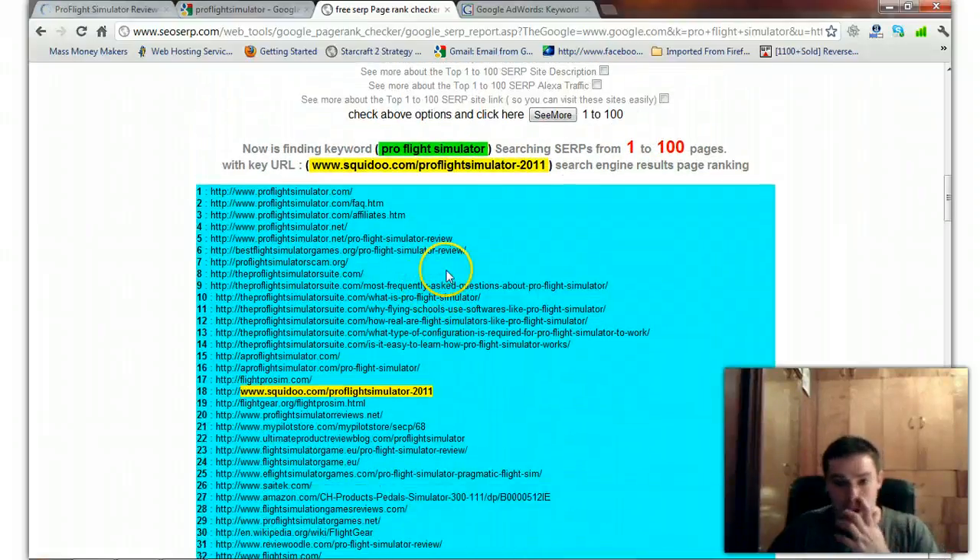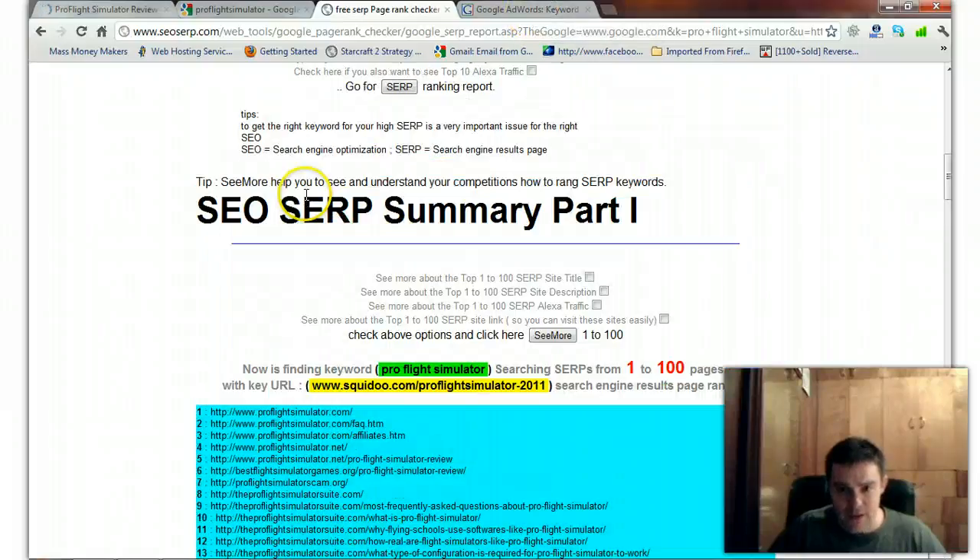I do a lot of SEO, and I've already checked the competition using a tool called Market Samurai. I know for a fact that I can get this Squidoo lens ranked in the top five for this keyword. Let's figure out how much traffic this keyword is getting.